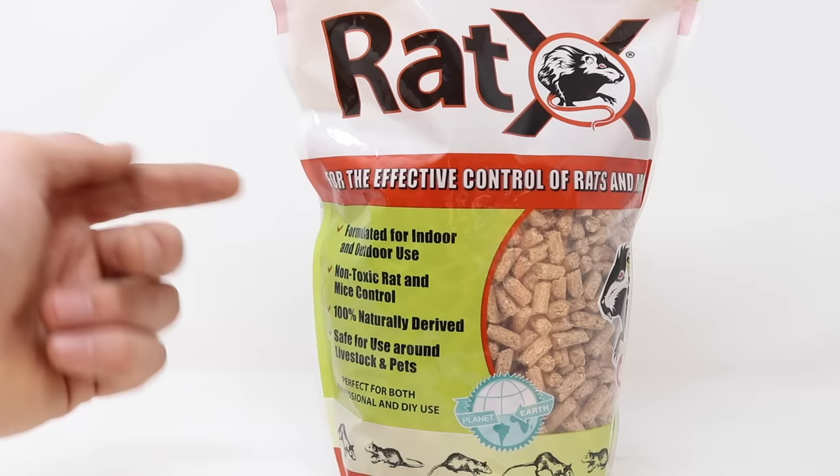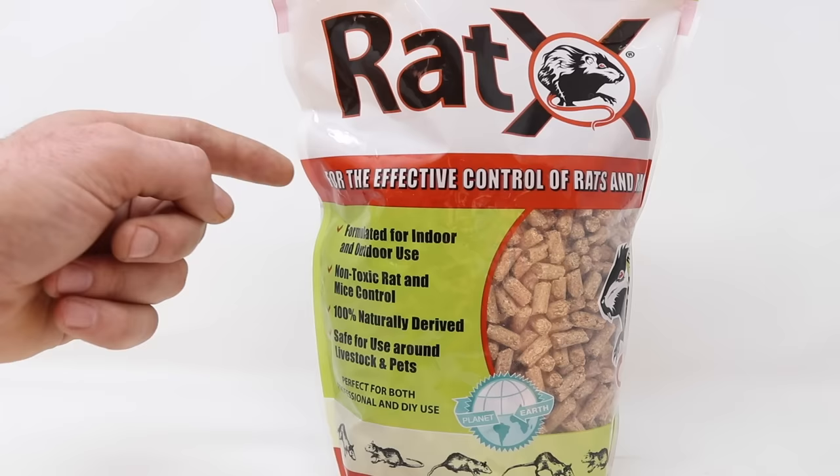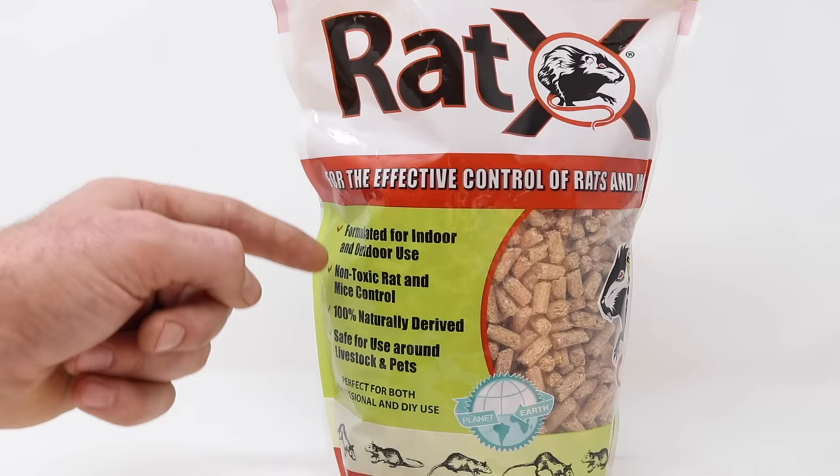So with all the safety concerns around using rat poison, why am I testing out RatX? Well, first of all, they claim this product has no secondary kills and is safe to use around people, pets, and wildlife. Right here on the package it says: formulated for indoor and outdoor use, non-toxic rat and mice control, 100% naturally derived and safe for use around livestock and pets.